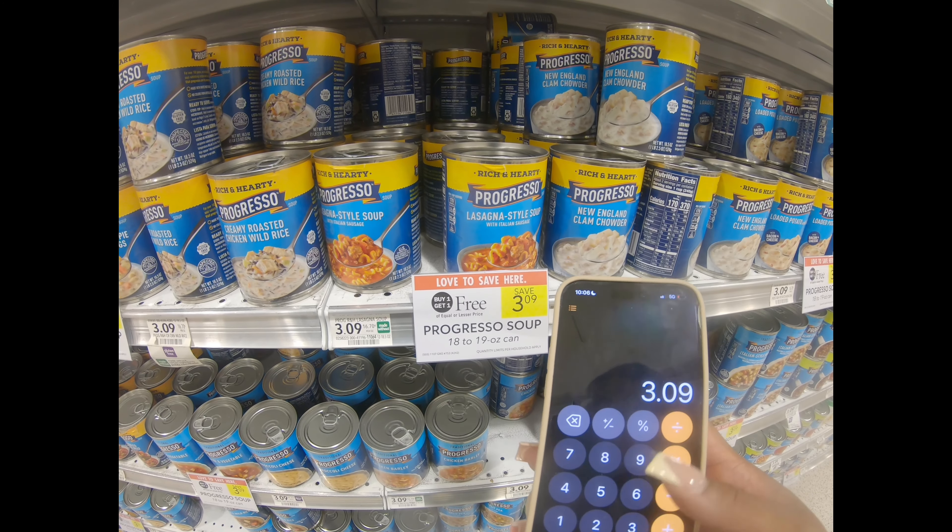Alright, we have the ACT Kids mouthwash for $4.29. We do have a dollar off coupon that we can use on any one of them, so it will bring our final cost to $3.29. Not bad for this — it's a really good mouthwash, so go ahead and grab that.